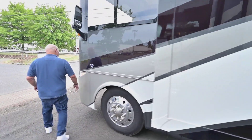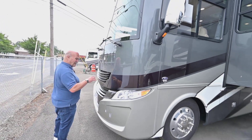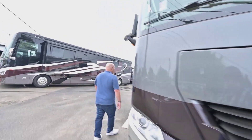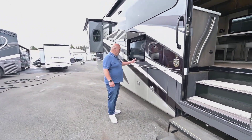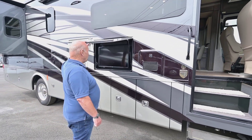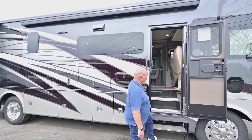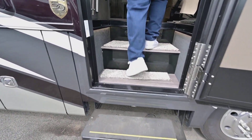Now we're going to go inside. This is my favorite color — I ordered it. It's white mahogany with shadow. One thing I forgot to tell you is they use all smart LG TVs with sound bars, so really nice viewing. The awnings are always electric — we use Carefree awnings.